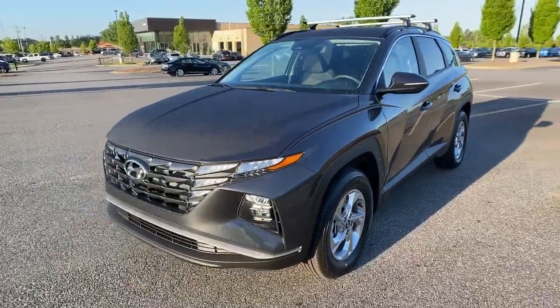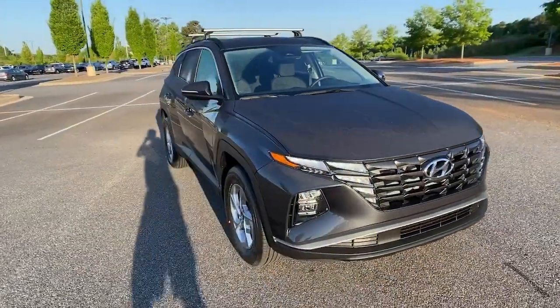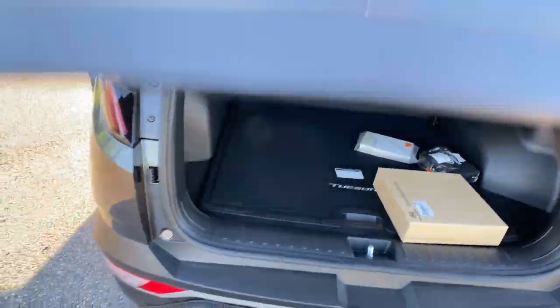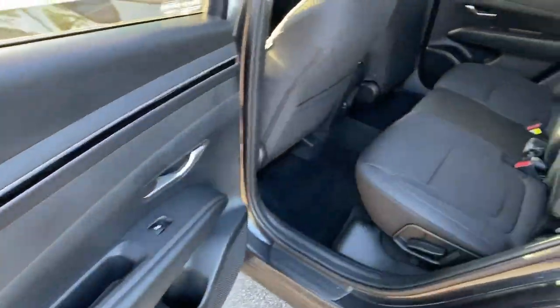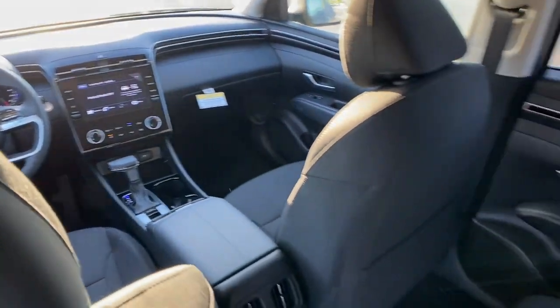The following are some of this vehicle's highlighted options: keyless entry, electronic stability control, intermittent wipers, trip computer, bucket seats, power windows, four-wheel disc brakes, and power steering. Make excellence your personal standard.